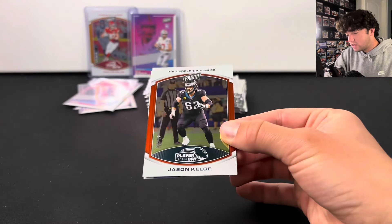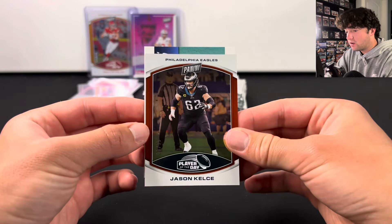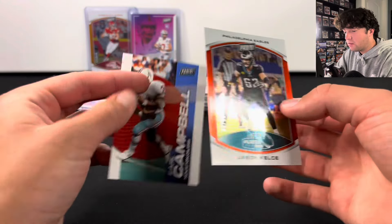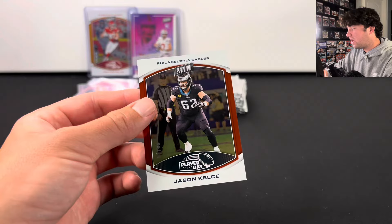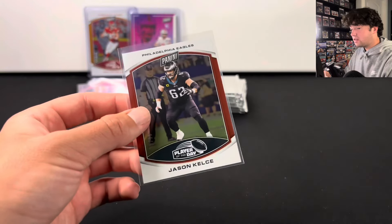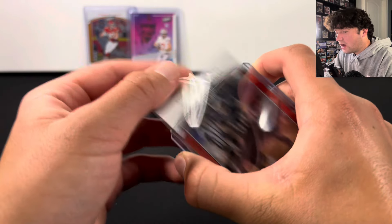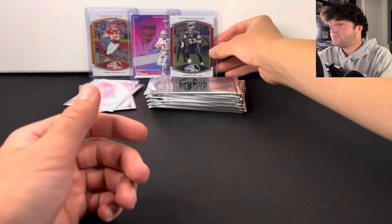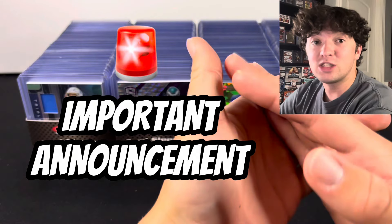We got a numbered card — Jason Kelsey to 99! That's actually a pretty good one, I will definitely take that. And an Earl Campbell on the back. So when you get a numbered card you get that insert right there. Jason Kelsey to 99 is not terrible at all — his stuff sells well because he doesn't really have too many cards.